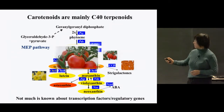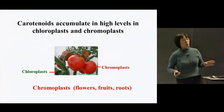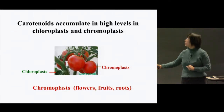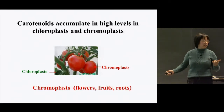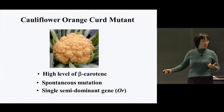Carotenoids can be synthesized in all plastids, but they accumulate at high levels mainly in chloroplasts in green leaf tissues, and also accumulate at high levels in chromoplasts in many flowers, fruits, and roots. Since our goal is to enhance carotenoid levels in storage tissues, we focus most of our research on understanding carotenoid accumulation in chromoplasts. We used the orange cauliflower curd mutant as the model system.